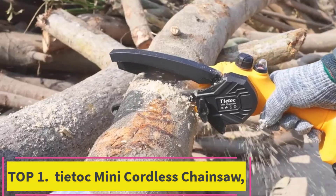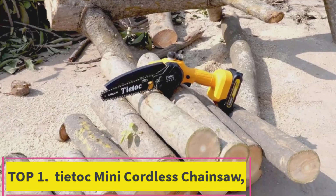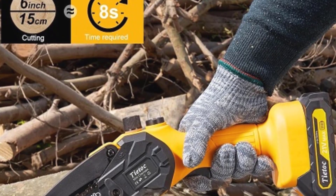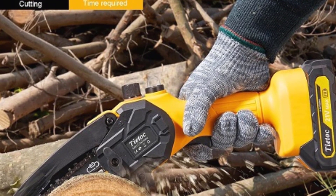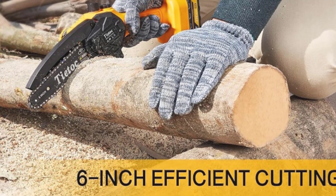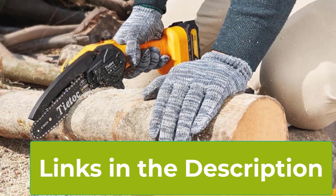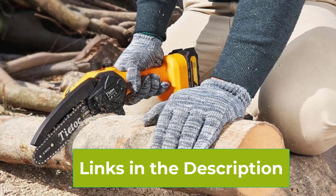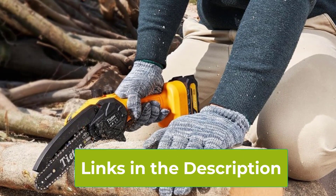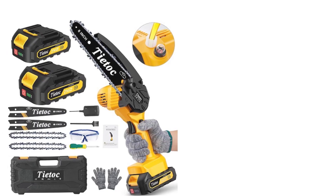Top 1: Tiatok Mini Cordless Chainsaw. The Tiatok Mini Cordless Chainsaw is a versatile and user-friendly tool designed for both beginners and seasoned users. With its compact 6-inch design, this handheld chainsaw is perfect for quick and efficient cutting tasks around the garden or home. It's powered by a robust battery, ensuring you have the freedom to work without the hassle of cords. The manganese steel chain guarantees durability and sharpness, providing clean and precise cuts every time.